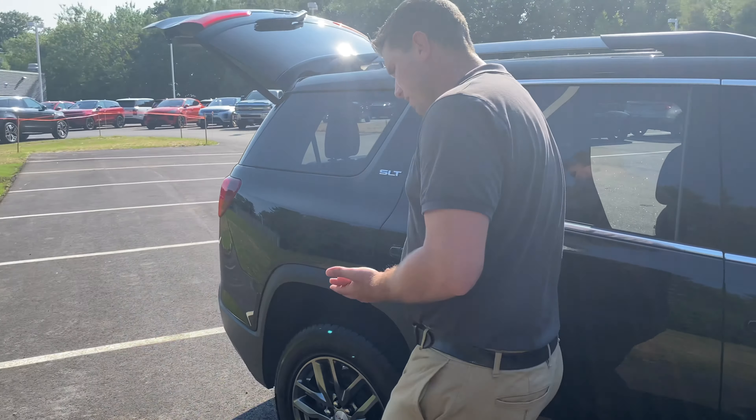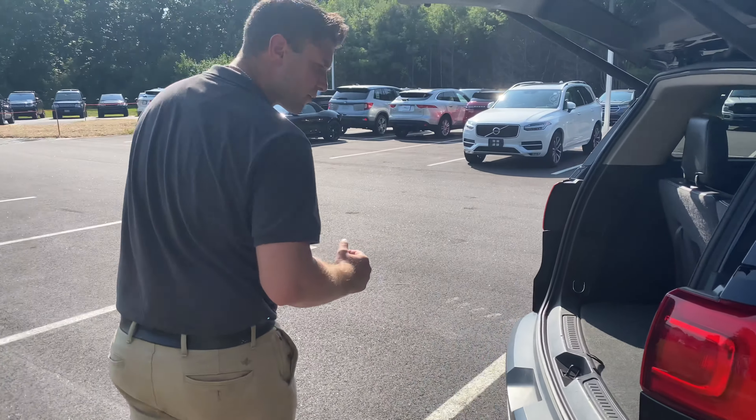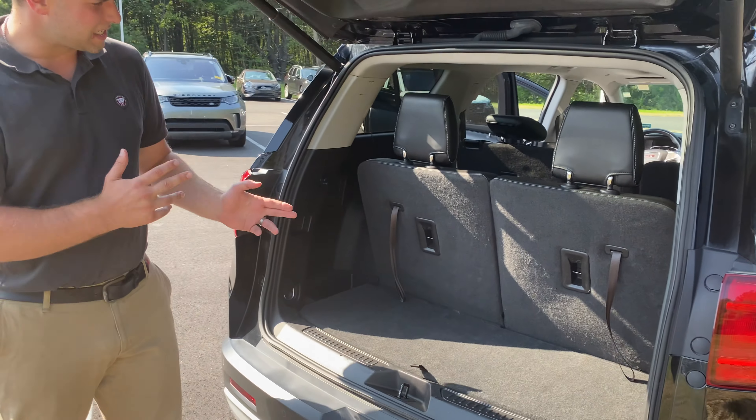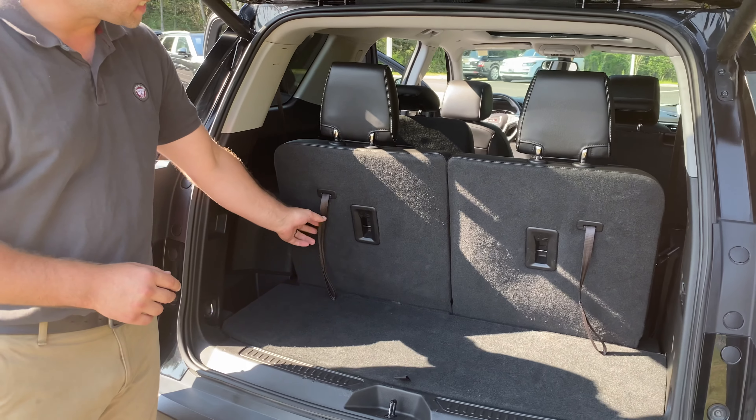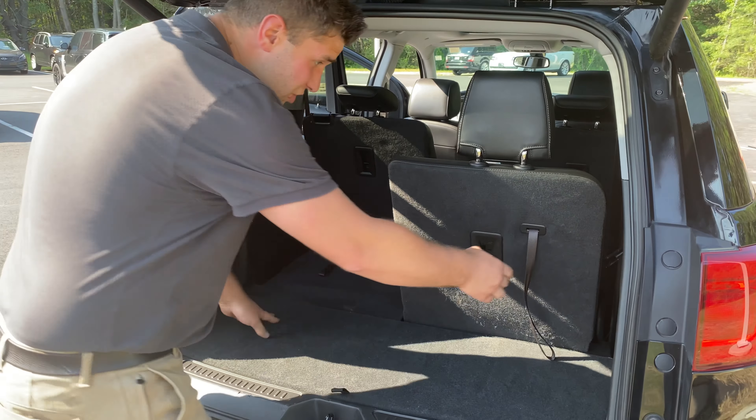Now one thing that I really like about this vehicle, and I have a feeling you might like as well — a lot of people nowadays are looking for that third row for their family. Well, the good news here is it does have a third row. The best part about it, it is seamless to go from a third row to a second row. Just like that.